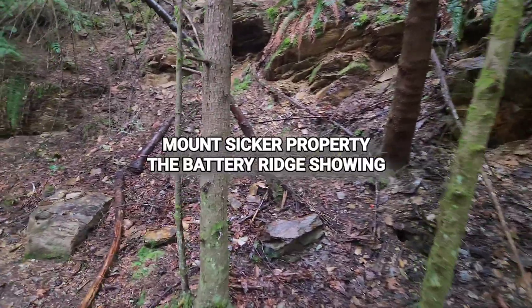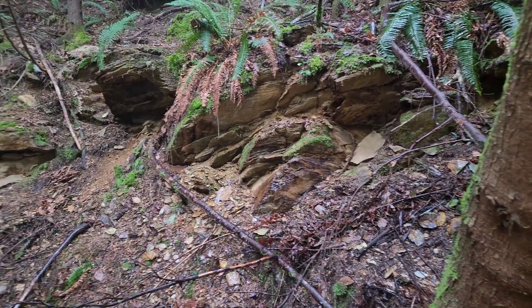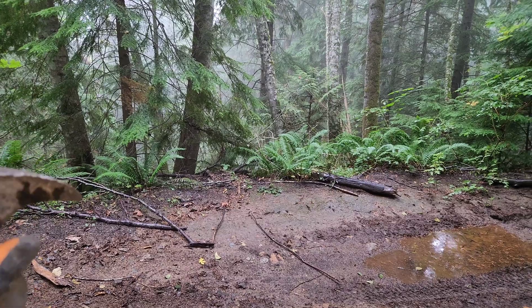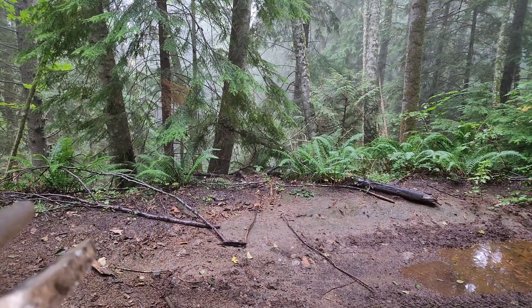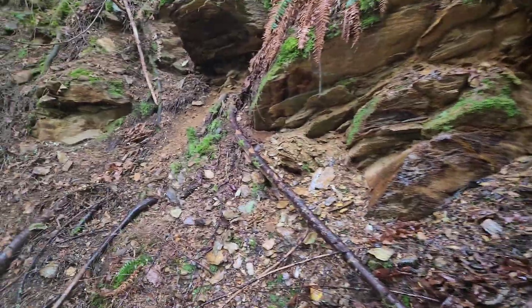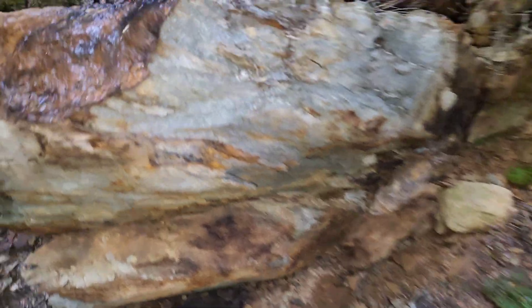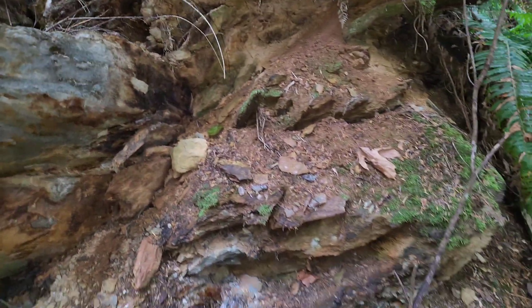We are at a mineralized area here. You can see the schistose rock, and this runs down and is exposed on the lower road as well, about 200 meters away. We're going to go down there after and take a sample. There's some chalcopyrite in a lot of the float rocks down there, as well as in some of the bedrock peeking out of the bank. Up here you can see the mineralization disseminated — all these rocks are mineralized.